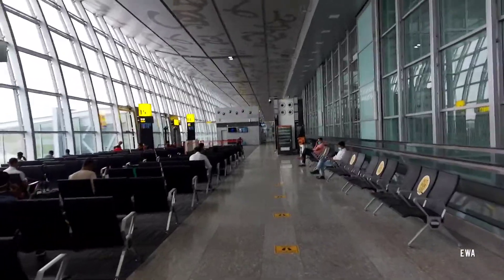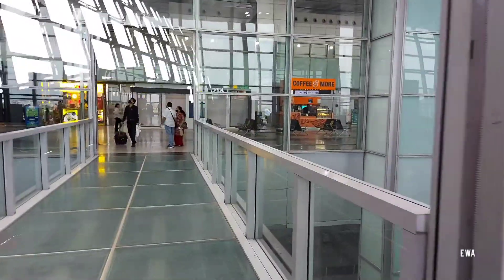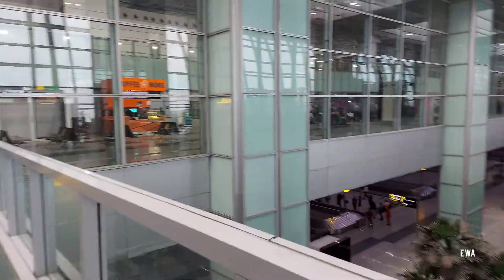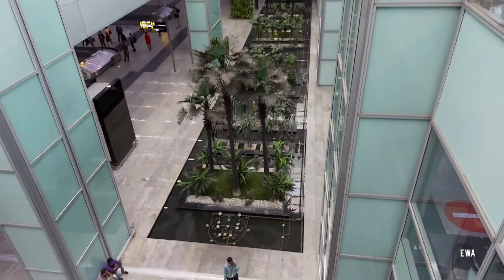My flight from Calcutta to Ahmedabad is a 1.5 hour flight. Below you can see the arrival area — it has been decorated well.